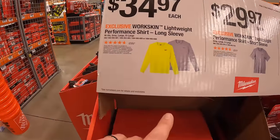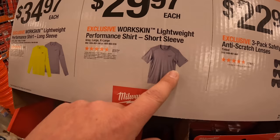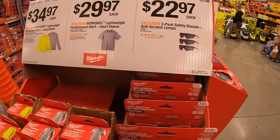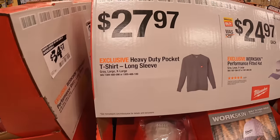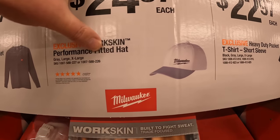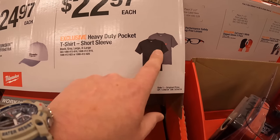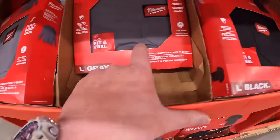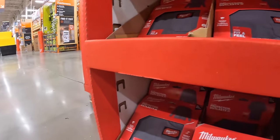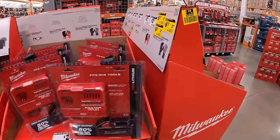$35 each for the WorkSkin lightweight performance shirt long sleeve. $29.97 for the WorkSkin short sleeve. $22.97 for the 3-pack safety glasses with anti-scratch lenses. $27.97 for the t-shirt long sleeve. $24.97 for the WorkSkin performance fitted hat. $22.97 for either black or gray short sleeves. They do come in their own packaging. Home Depot has so many sales going on and I can't wait to see what the new sales are going to be.